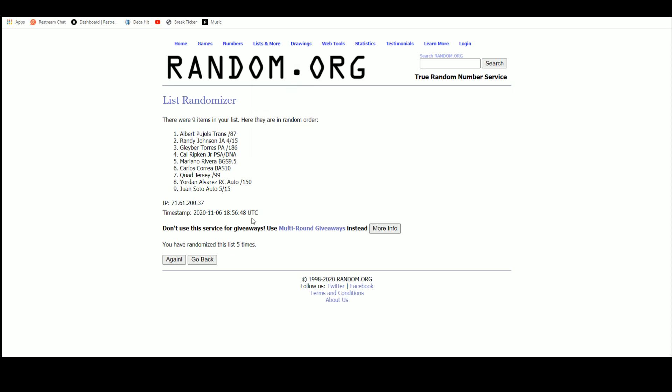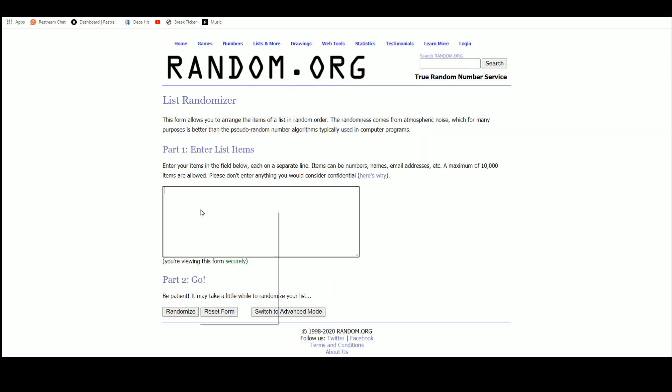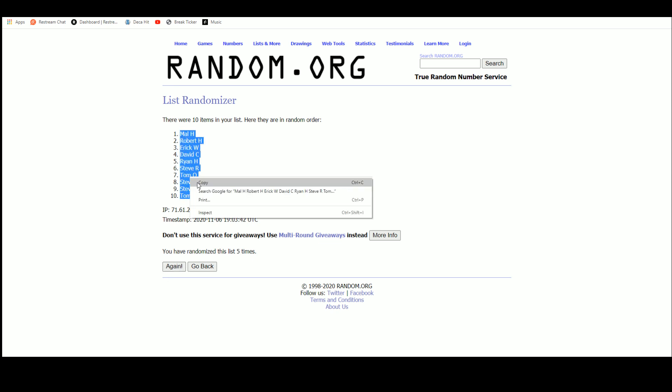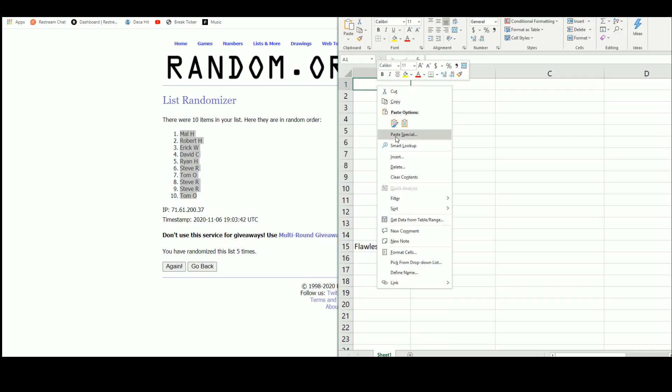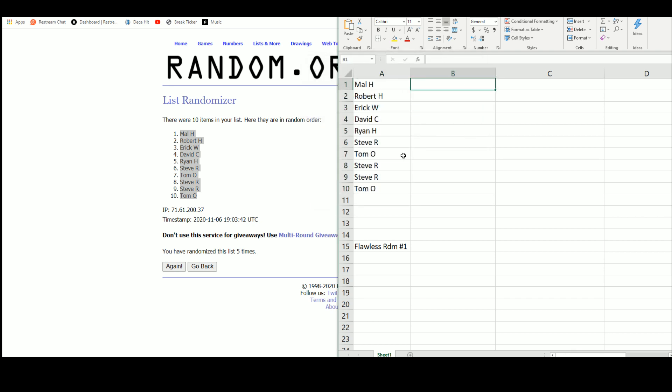Let's go over random.org. There are the ten names, randomized five times. Got Mal up top, Tom on bottom. All right, so we'll type our hits in right there.